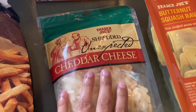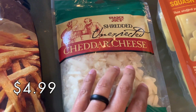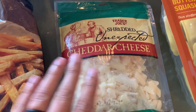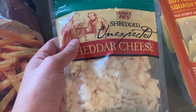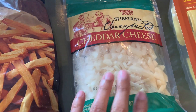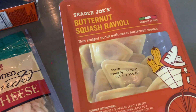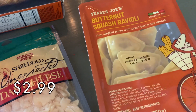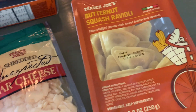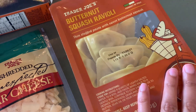Then two refrigerated items to pop in the fridge. We got some unexpected cheddar cheese, the shredded version this time. We normally get the block but we're going to do grilled cheese sandwiches and I wanted to try having the unexpected shredded cheese on the grilled cheese — I'm not sure how it melts but it sounded good. And then we picked up the butternut squash ravioli. I have tried this before — it's good, though it is a little on the sweeter side, but I find it a nice seasonal ravioli.